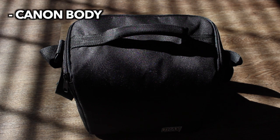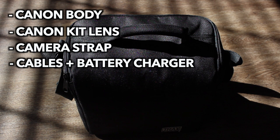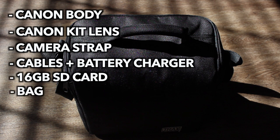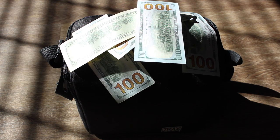It all started off with my first camera kit. All the items included a Canon T3i body, a Canon kit lens, a camera strap, some random cables including the battery charger, a 16 gigabyte SD card, and the bag to carry it all. This cost me approximately $500 — by far the biggest investment. After that, I also bought a cheap tripod off Amazon for $20. This setup was enough for me to start my very first videos.